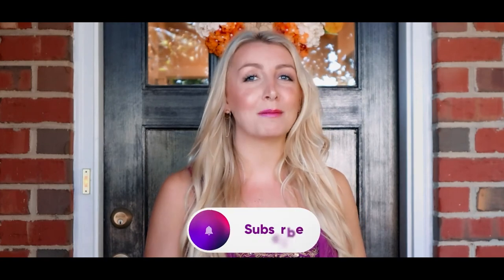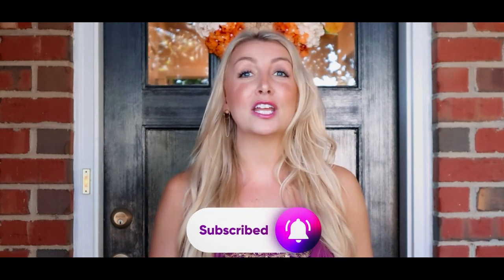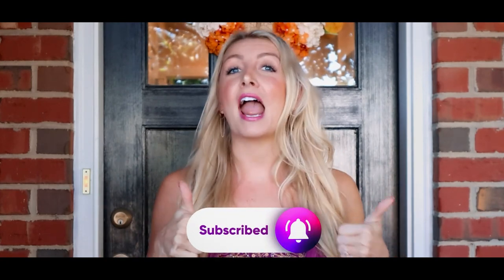Thanks for watching! All the links are in the comments below. I make new videos every week, so be sure to subscribe to my channel. If you like this video, be sure to give it a thumbs up. If you have any questions, drop it in the comments and I'll add it to my next video. Bye for now!